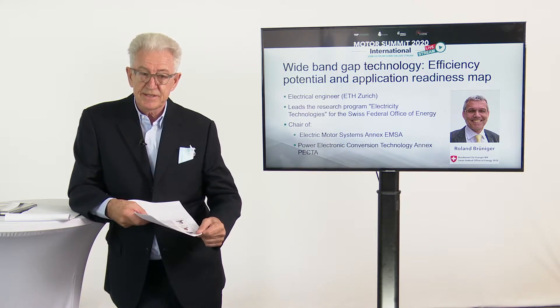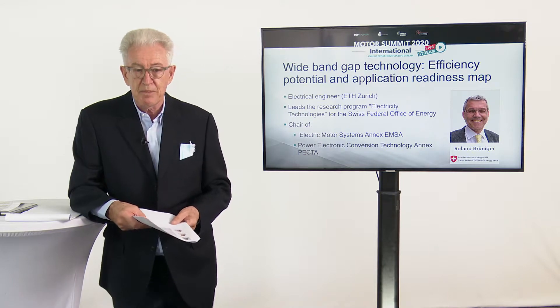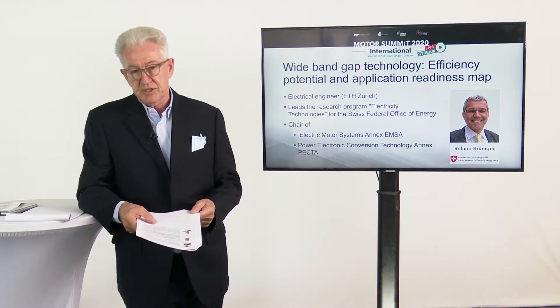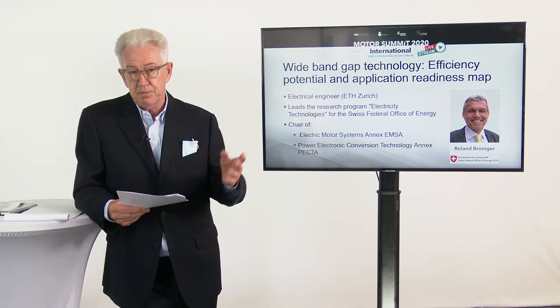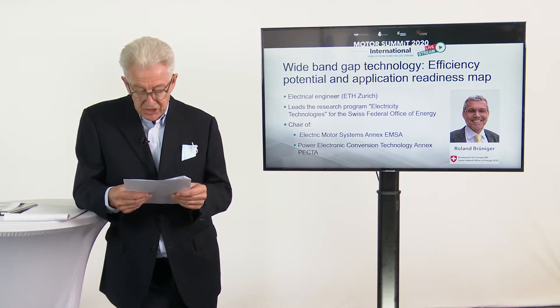Ronald Bruninger is leading the research program on electricity technology from the Swiss Federal Office of Energy for many years. He has been involved in many prestigious projects. Currently, he is engaged in the EMSA project, Electric Motor Systems Annex, a cooperation project with the IEA, and more recently with the Power Electronic Conversion Technology Annex, PECTA. Ronald is a very good colleague. I welcome Roland to the floor.